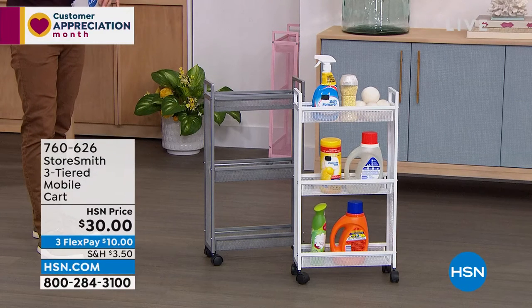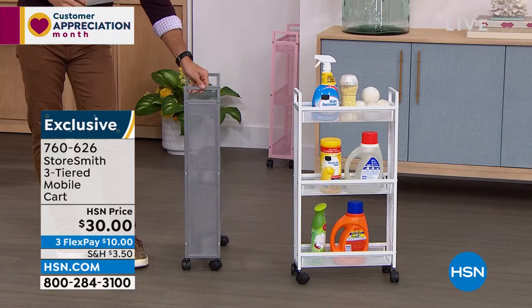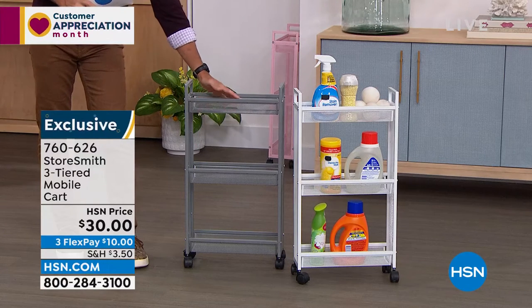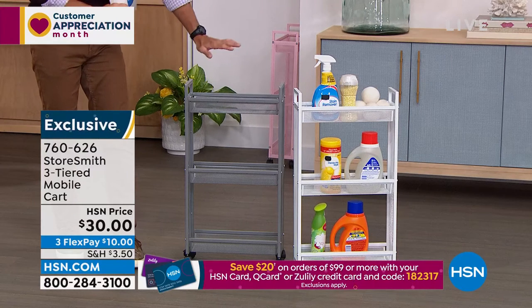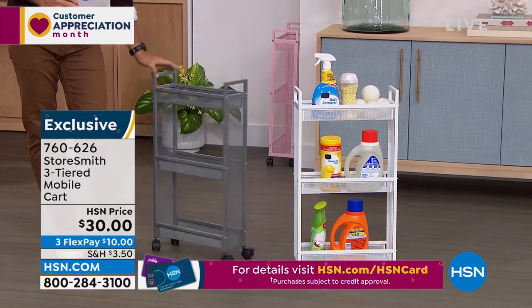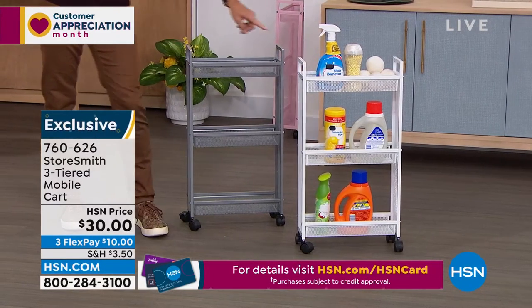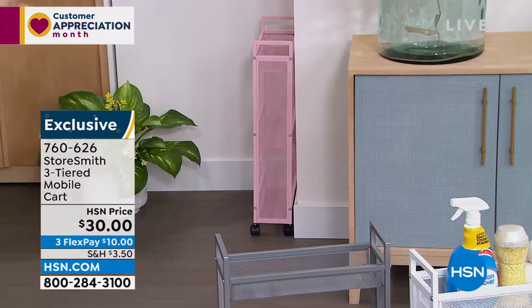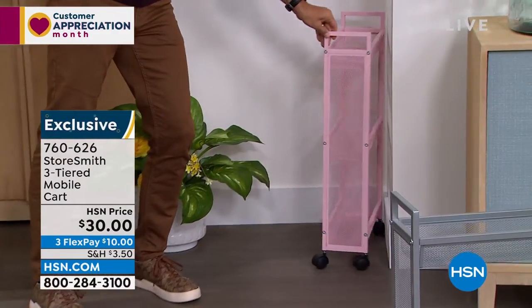Another thing Storesmith does so well is build things in the sizes we actually need. In your bathroom, laundry room, or mud room, there often isn't a lot of space. This slim cart only comes off the wall about five and a half inches, but you still have a lot of space with these three tiers of deep baskets — so nothing's going to fall out. Maybe it's in the laundry room for all your laundry items, or in the guest bathroom so guests know where the toilet paper and hand towels are. It is thirty dollars today — a new low price — with three color options: gray, crisp white, and blush.